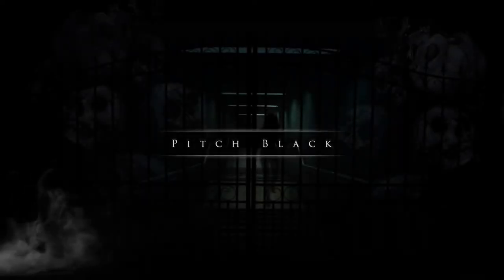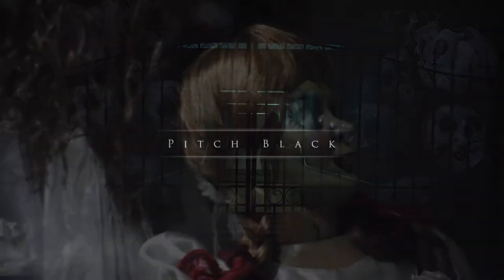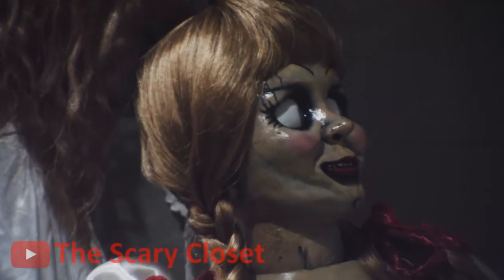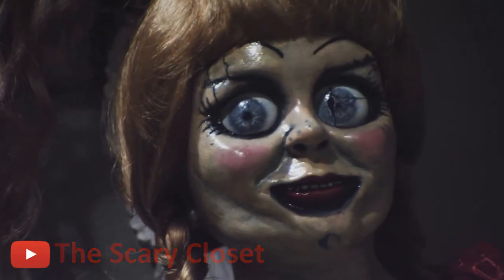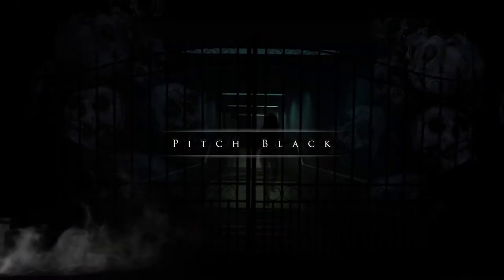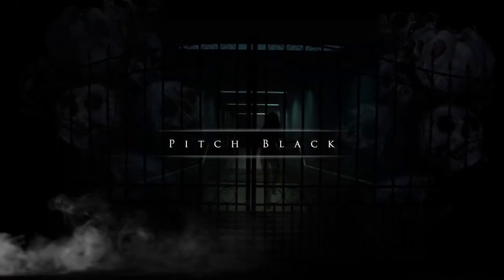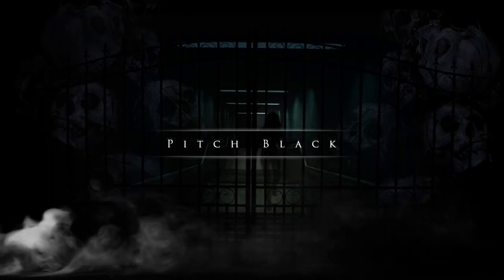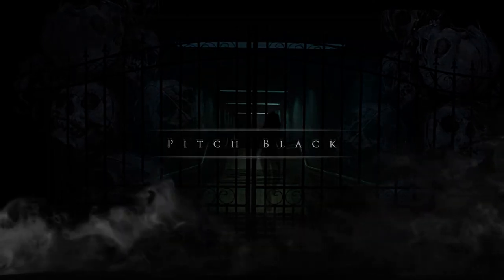We have all heard of the famous Annabelle doll that is believed to be cursed, mostly from the recent movies. In this video I decided to research and compile a list of other, maybe not so well known, cursed objects from around the world — some that could even give Annabelle a run for her money.